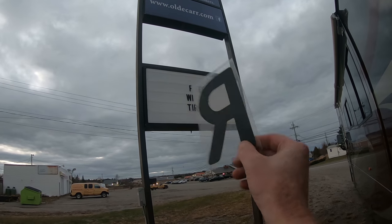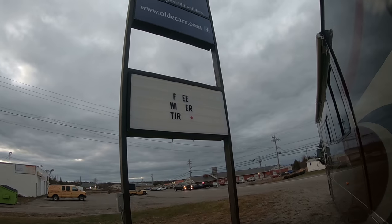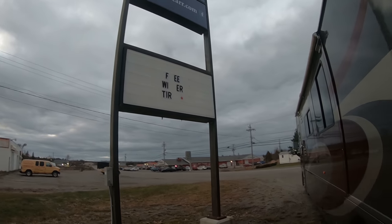Ever since we had the big windstorm over the weekend, I have been finding individual letters from our reader board all over the parking lot. I just spotted another one — we got ourselves an 'R', so that belongs in the word 'free', as in free winter tires. That's right, we are offering four free winter tires with every purchase for the month of November.